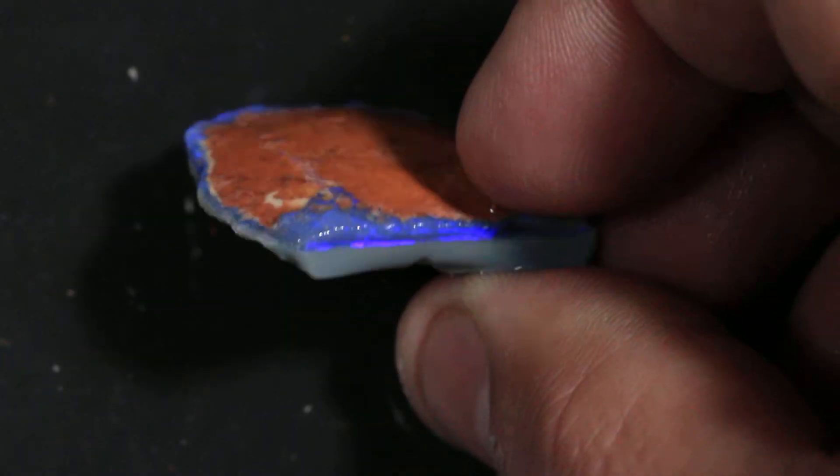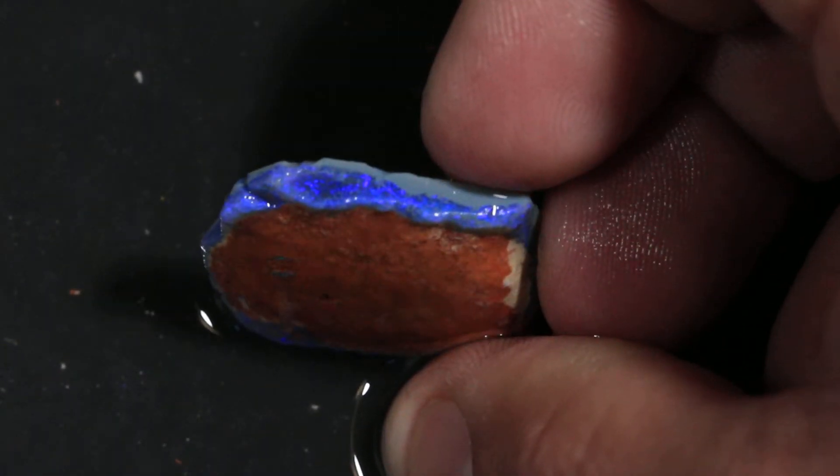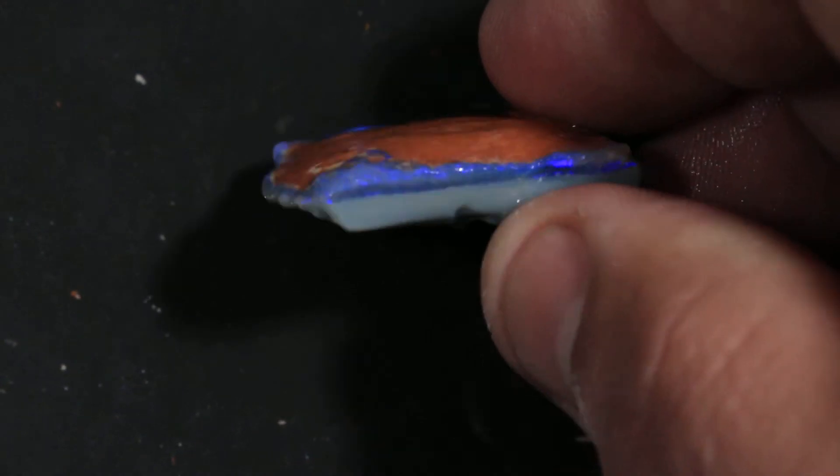Pretty good gray pot all the way on the bottom. I think you could cut a nice little blue opal out of that, probably.